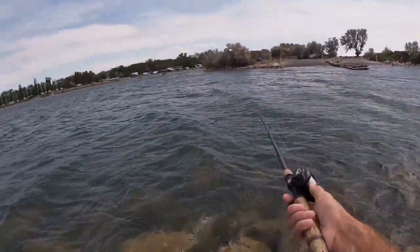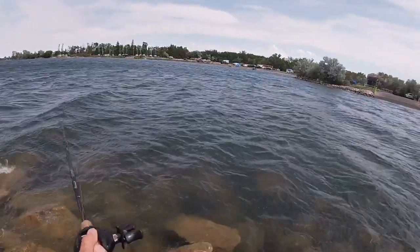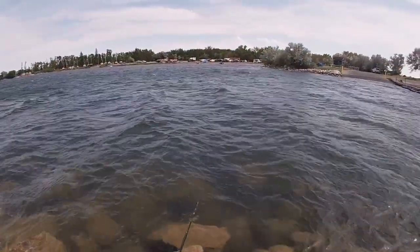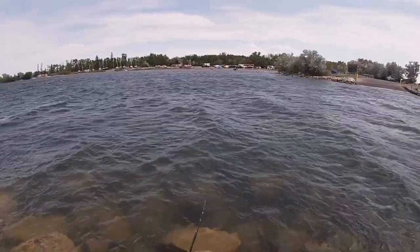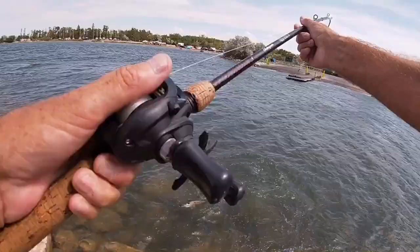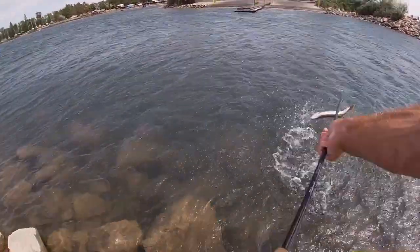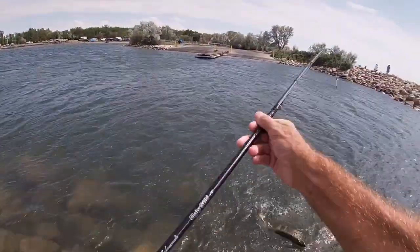You know, fish in the sand. I lied — I cast again, and look what I caught: a big old pike! He's angry.